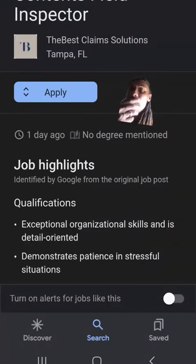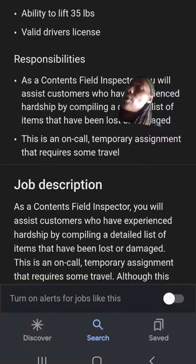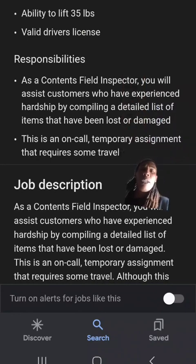Next up on the list is Best Claim Solution. They look like they are an insurance inspection company where they send inspectors out to do insurance inspections. That company is actually a content field inspector — they sound like they work for insurance companies. You'll be going out to people's homes and helping them compile a detailed list of items that have been lost or damaged.